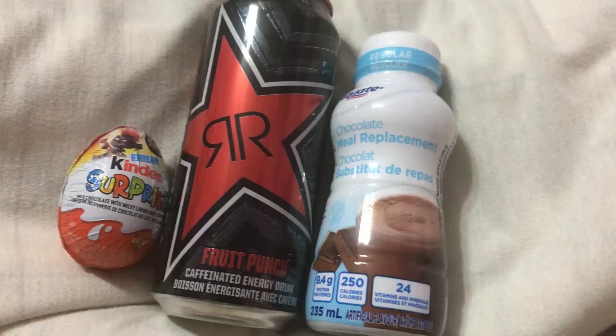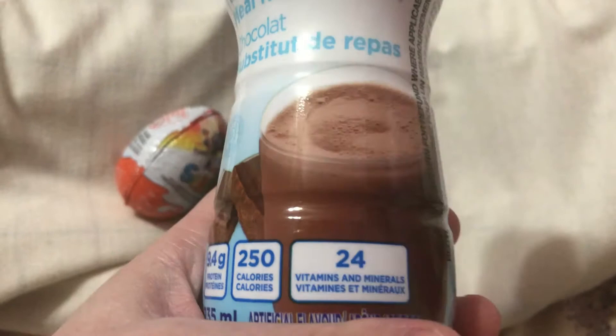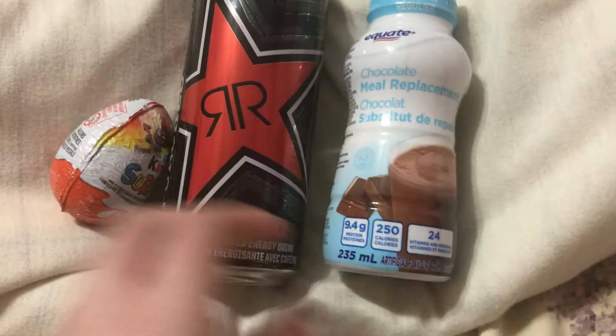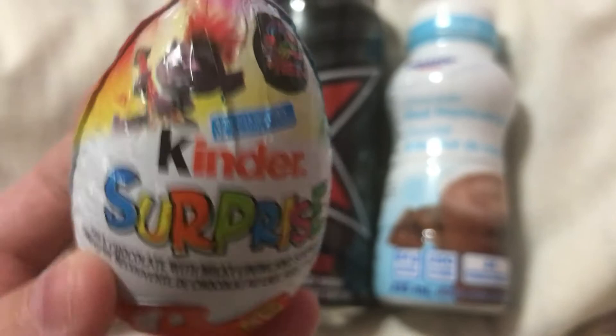Follow me along and I hope you enjoy today's vlog! I'm about to have some drinks — this is by Equate, it's a chocolate meal replacement. I did already eat my breakfast; I had some Shreddies. It has 24 vitamins and minerals, so I'm going to have that and then my energy drink for energy. Then I'm going to open my Trolls Easter egg and see what toy I got.